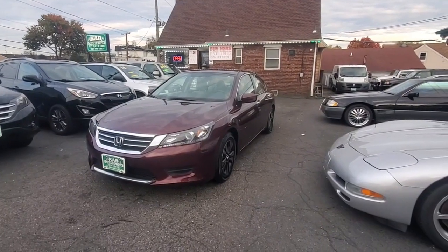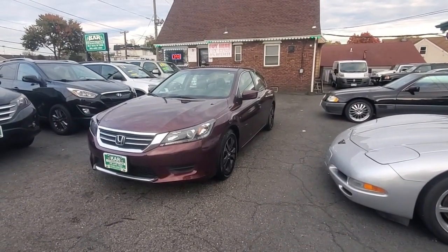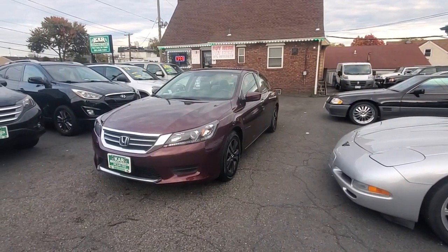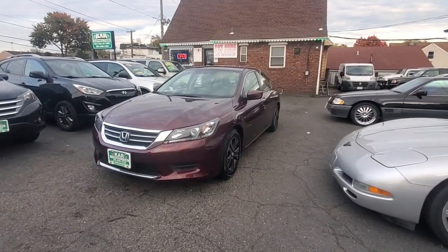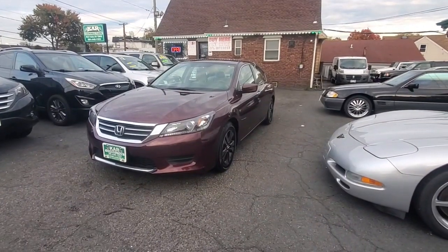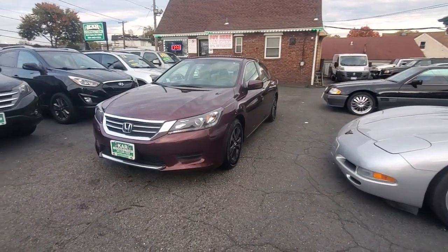This is a very nice, clean car. It comes with a 2.4 inline 4-cylinder engine, 185 horsepower, gets up to 27 miles a gallon city and around 36 on the highway, so it's very economical and very peppy. This is an automatic front-wheel drive, 6-speed transmission.